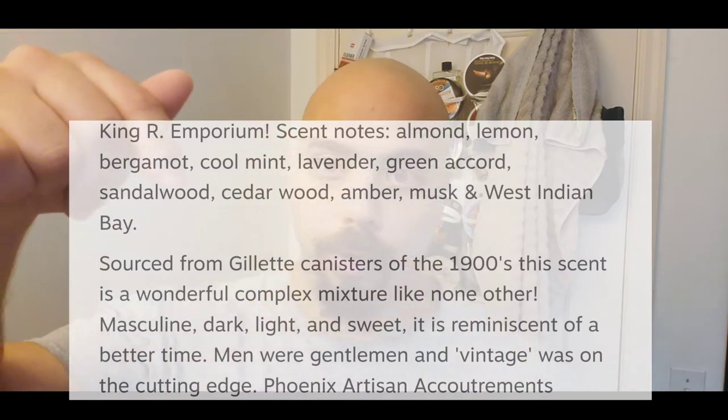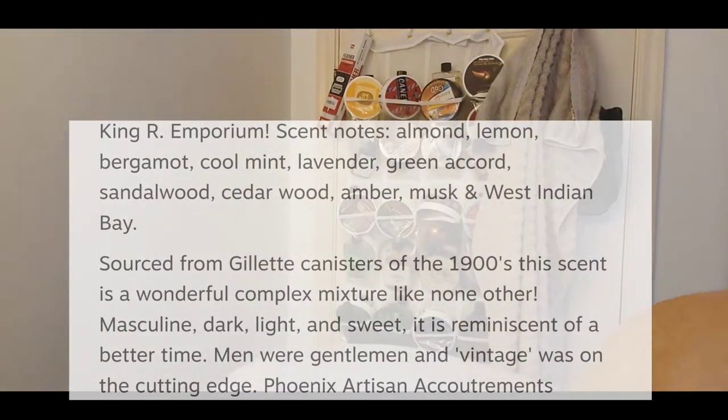This uses the same PAA CK-1 base, same price. Their new price is $15.95 for the round CK-1 — still a really good deal, performed really well. The scent on this — I'll put it on screen — it's basically an homage to the old Gillette soap scent, and it's really nice.